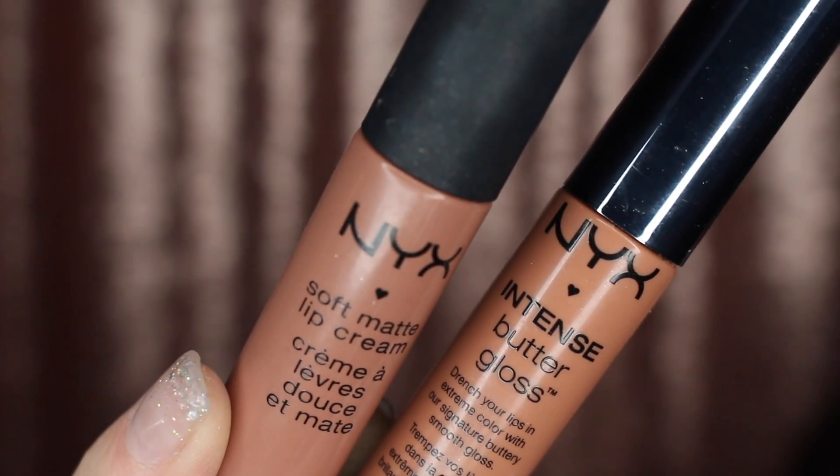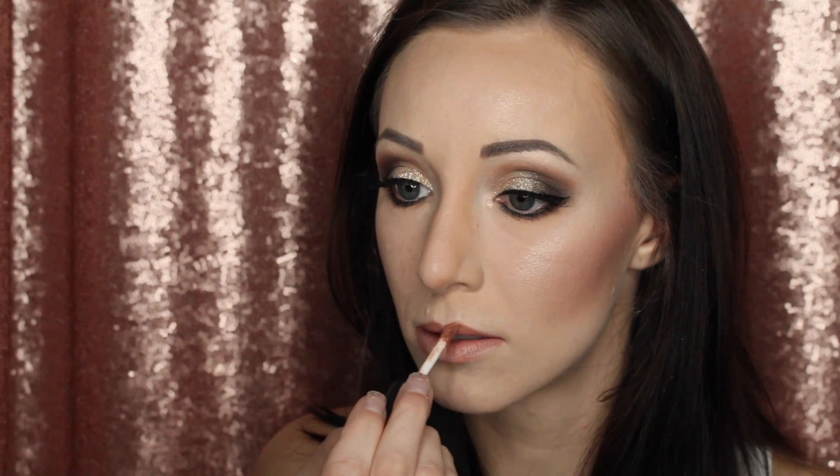For lips, I'm using two products today: the NYX Soft Matte Lip Cream in London and then going over that with an Intense Butter Gloss in Peanut Brittle. I wanted to do a nudey brown lip because of the look we're going for — I didn't want to do anything red. Christmas is over and I just wanted to do something different, so I went with nudes.